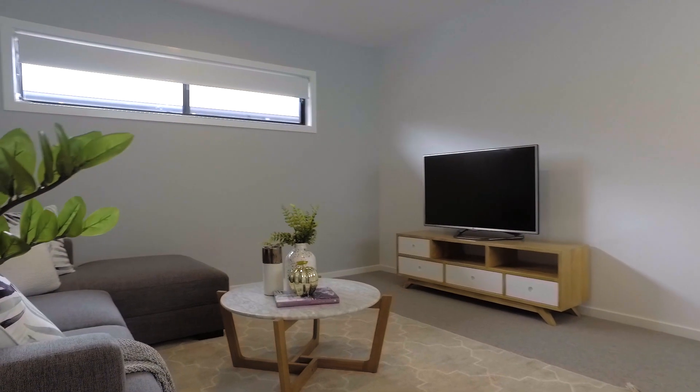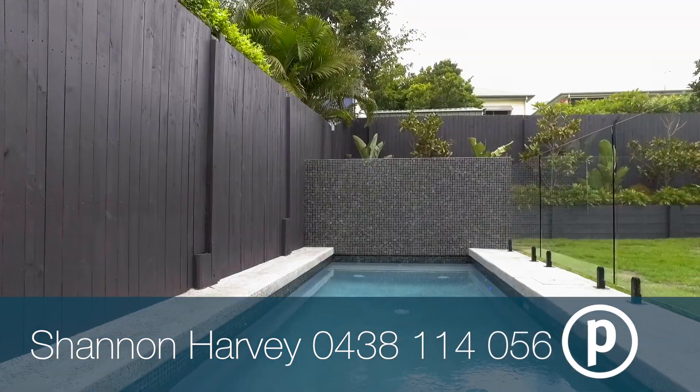An open lounge on this floor is ideal for movies, reading and enjoying quiet time together.